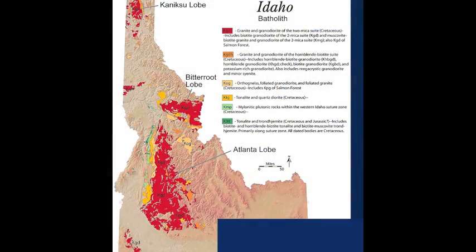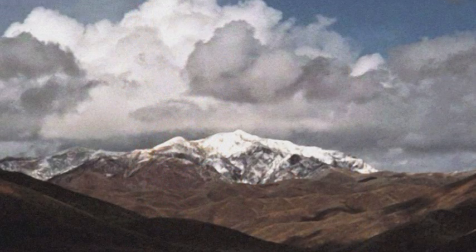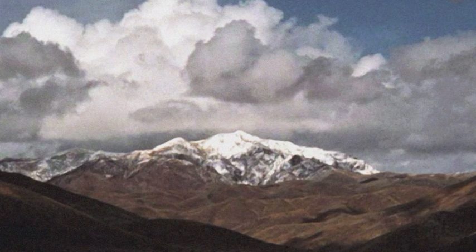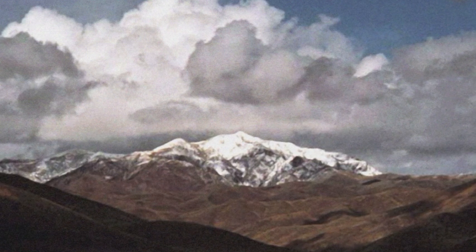The northern part of the batholith is called the Bitterroot Lobe. The southern part of the batholith is called the Atlanta Lobe. Radiometric dating restricts the age of the Idaho Batholith between 180 million years ago to 45 million years ago, back to the Late Triassic.